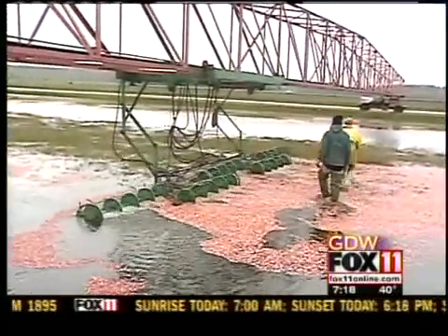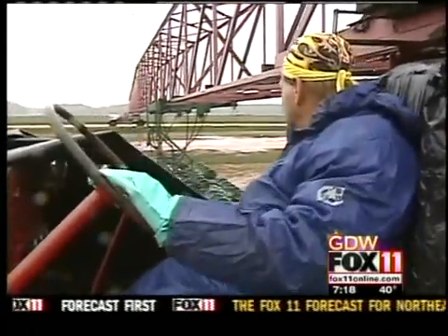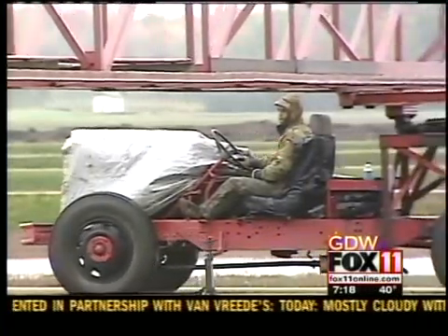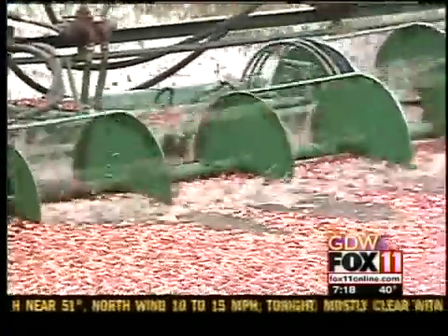The bridge that we use is pretty much unique to our marsh and pretty much the state. It's the only one in the state that I know of that's used for a harvest operation. Other marshes have similar machines, but they're on wheels that are actually in the bed. This doesn't require any machine to be in the bed itself — all we have is the weight of the machine floating on top of the bed, knocking them off.